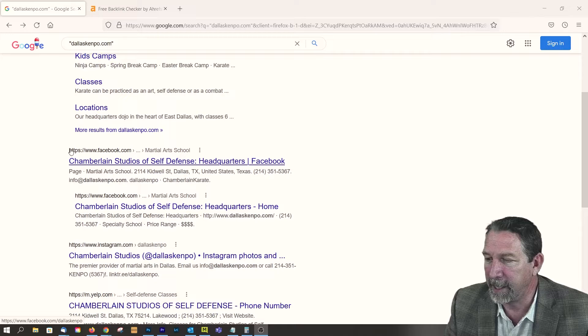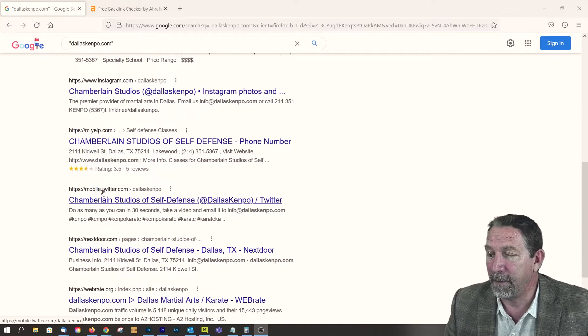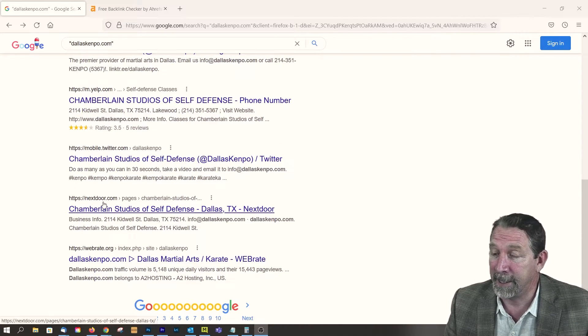But if you keep scrolling, you can see they have a Facebook page. So that tells you, you definitely want a Facebook page. Same thing with Instagram, mobile, Twitter, Nextdoor — easy link to get.